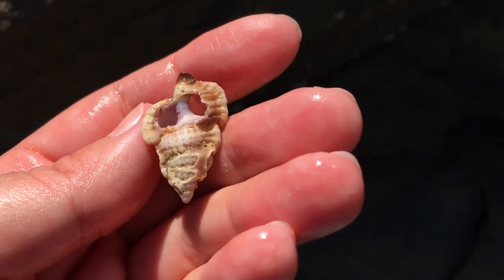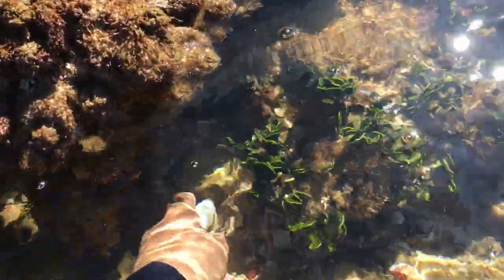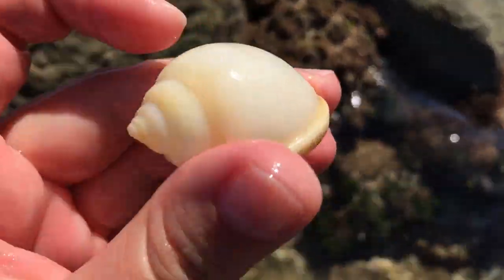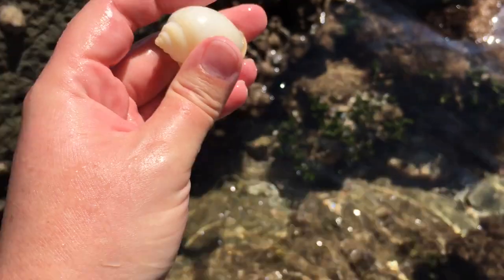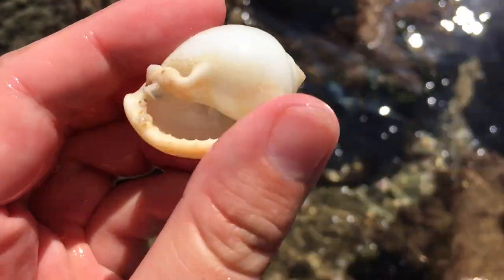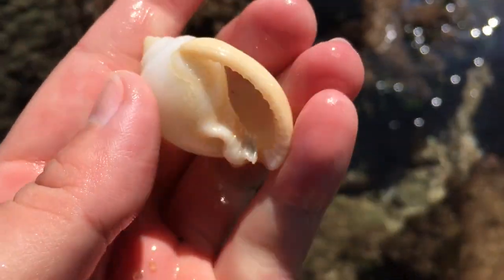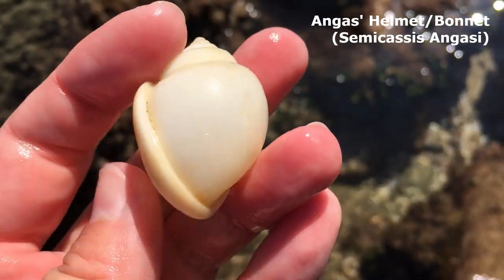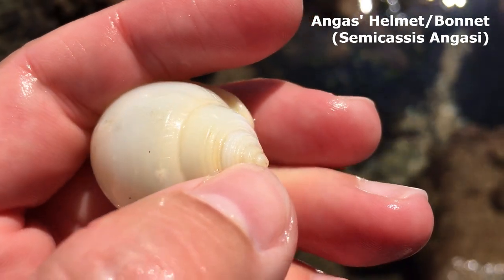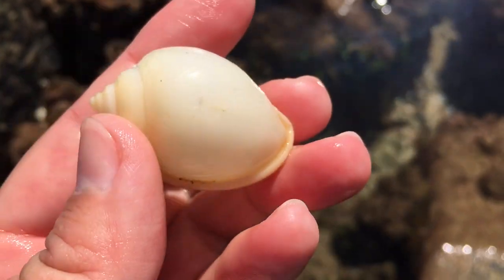Wow, it looks whole — it IS whole! Oh my goodness, I am extremely excited because this is the first time I've ever found one of these all whole. It's probably the smallest one too. It's a little scotch bonnet, as I call them — they probably have a proper name, I should probably find it out now. Look at that, it's got nice little swirly textures all on it. What a cute little bonnet!